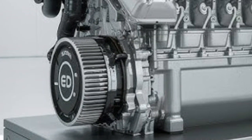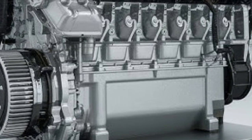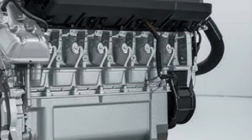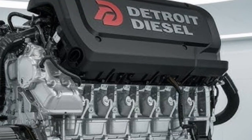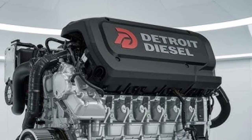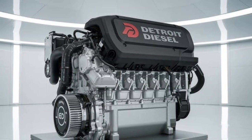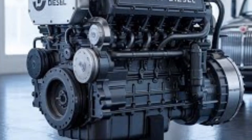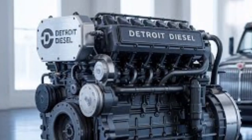Fuel economy is where things get competitive. Detroit's DD16 features turbo-compounding technology that captures excess heat energy and repurposes it into additional horsepower, improving overall efficiency. Paired with integrated Detroit Connect telematics and predictive cruise control, the DD16 can adjust to driving conditions in real time, helping save fuel mile after mile. Cummins counters this with its advanced combustion strategy and next-gen XPI fuel system, delivering up to 5% improved fuel economy over previous models. Real-world tests will ultimately determine which engine saves more at the pump, but on paper both engines have made huge strides in lowering fuel costs without compromising performance.